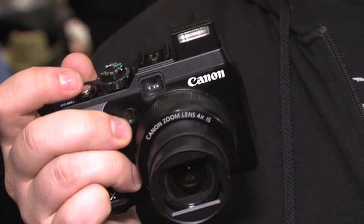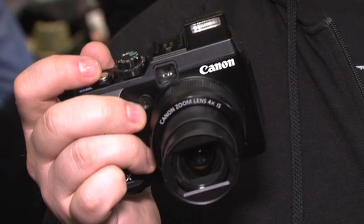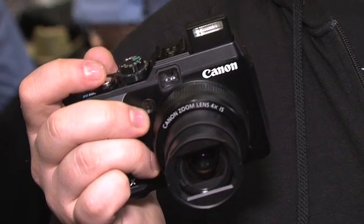This is the new PowerShot G1X from Canon. It's a new camera that debuted here at CES. It's a compact camera, you can carry it around with you pretty much anywhere, but unlike the other G cameras like the G12, which is very popular, this one is a much higher performer.